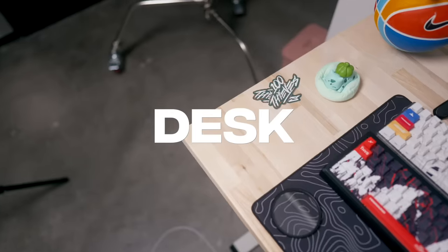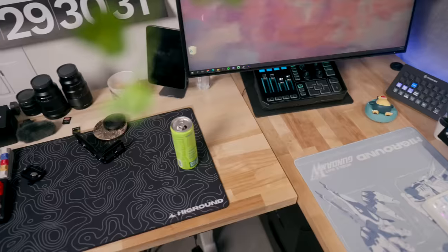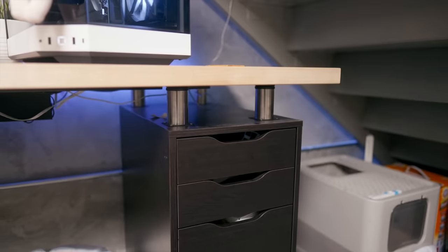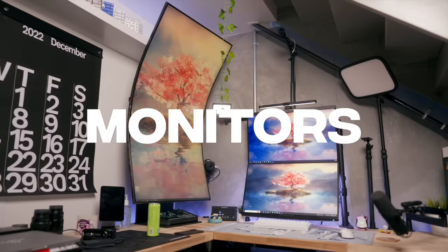I stream here, I edit here, I film here. I've always said the desk is the most important part of a setup — a large desk with open space is essential, especially for content creators. My desk features two Home Depot butcher blocks that are unfinished. I have two Alex drawers that I've had pretty much since the beginning of my setup.